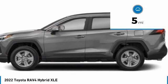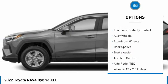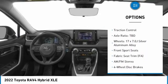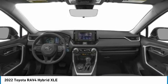Here are some of this vehicle's great options: tire pressure monitor, blind spot monitor, heated mirrors, all-wheel drive, electronic stability control, alloy wheels, rear spoiler, brake assist, and traction control.